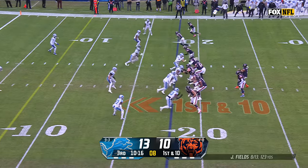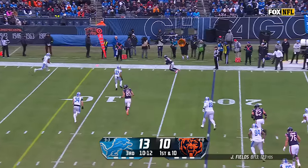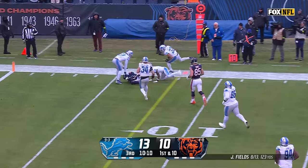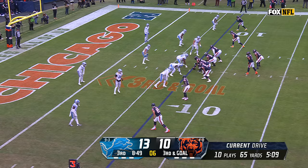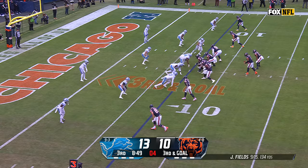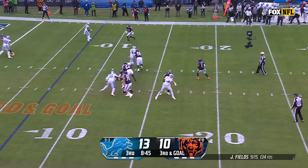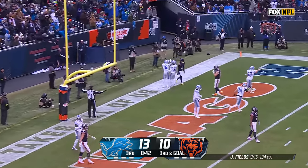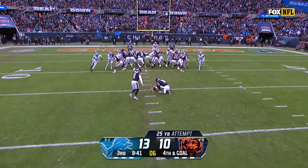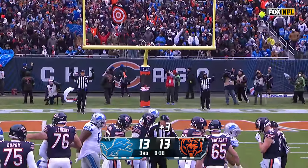Pressure coming from the Lions — Fields with time, gets rid of it, and it's caught by the rookie Tyler Scott for the first down. Play on third and goal. Fields looking — nothing downfield, now delivers back at the end zone — incomplete. That's been the story for the Bears too often this year, settling for field goals when they get this deep.